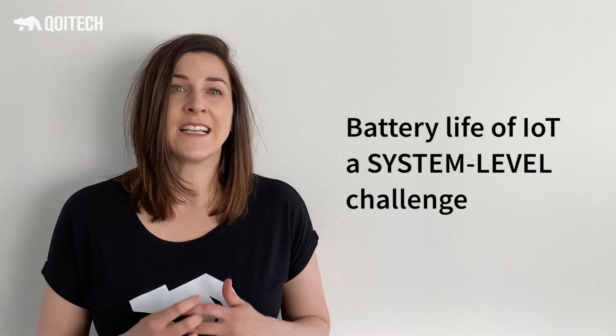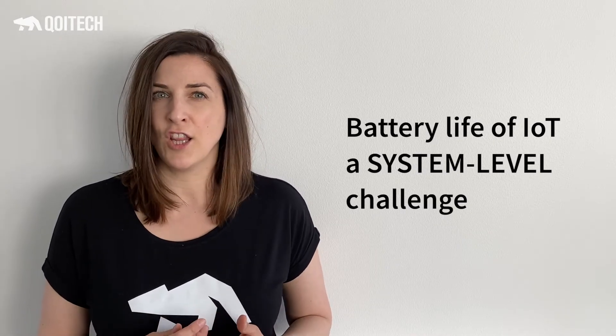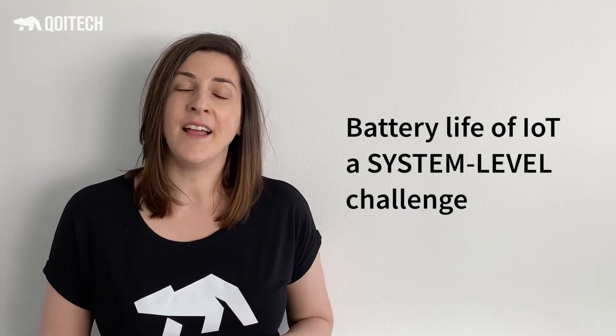And of course, involve everybody in the stack. Since battery life is not really a hardware challenge — it's actually a system-level challenge. Traditionally, a lot of people assume that this is something for a few hardware specialists to sit in the lab and deal with. Not anymore. So welcome, software developers, to the world of low power design.